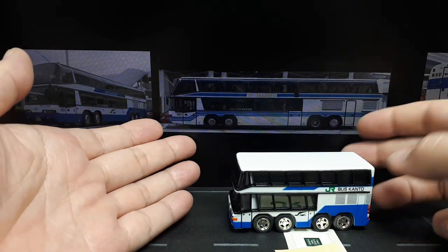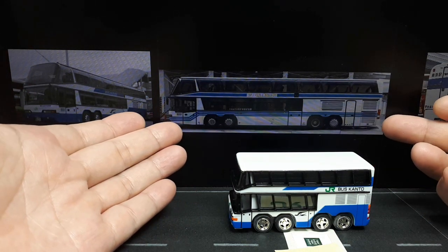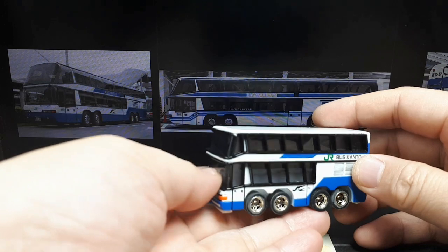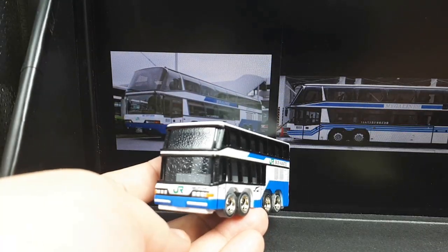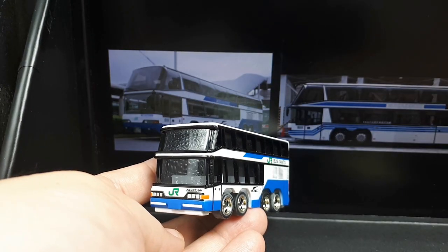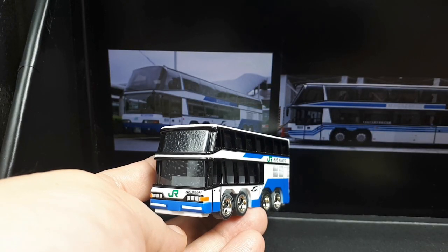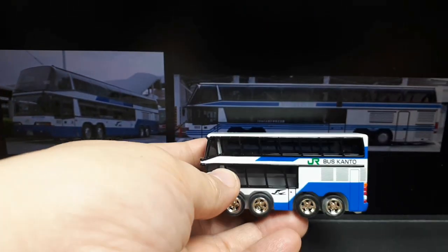Look at this photograph — this is just insane. That might be one of the largest buses I've ever seen. We've got six headlights. It kind of matches that JPEG there, and the foreshortening — it's roughly two times as short on the toy.